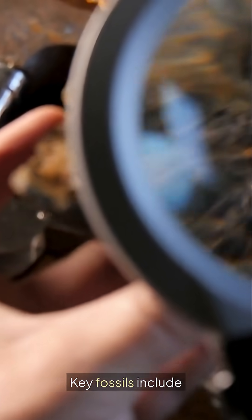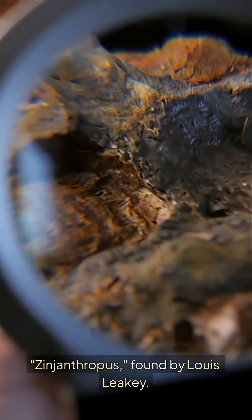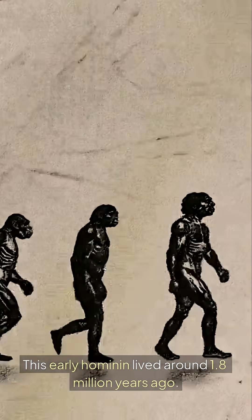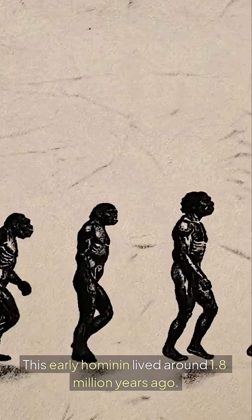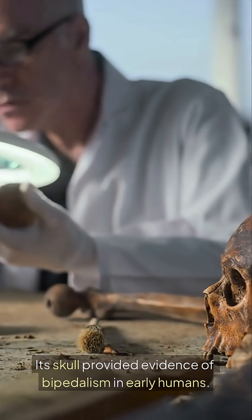Key fossils include Zinjanthropus, found by Louis Leakey. This early hominin lived around 1.8 million years ago. Its skull provided evidence of bipedalism in early humans.